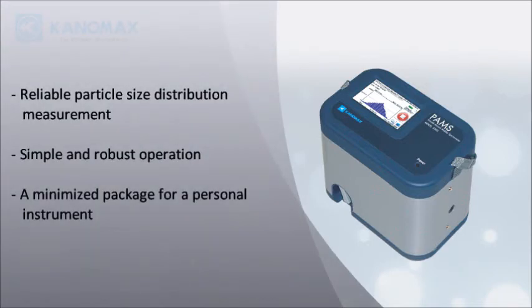Key features include reliable particle size distribution measurement, simple and robust operation, and a minimized package suitable for use as a personal instrument.